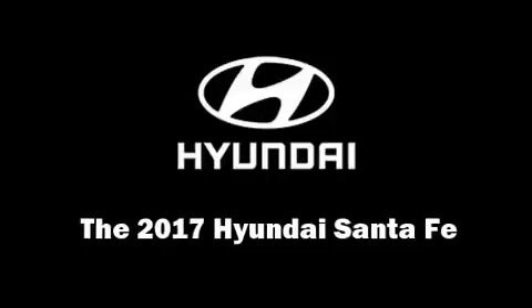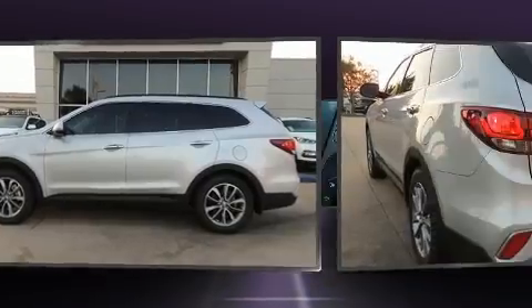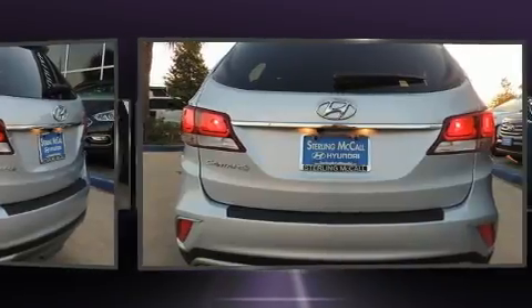The 2017 Hyundai Santa Fe. Under the hood, you'll find a six-cylinder engine with more than 270 horsepower. And for added security, Dynamic Stability Control supplements the drivetrain.